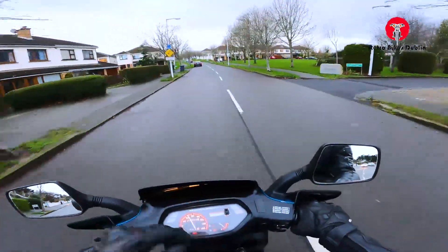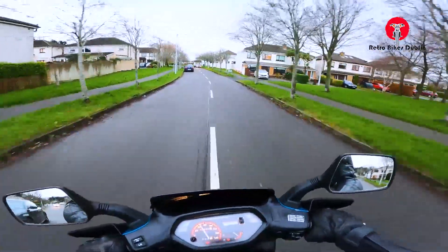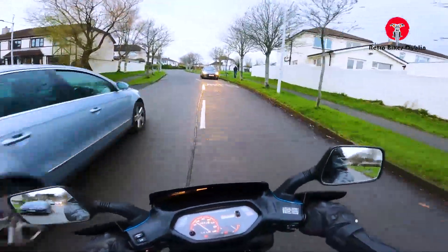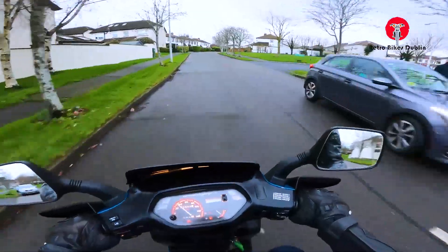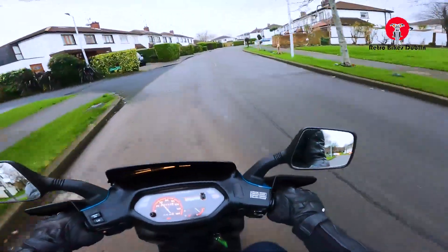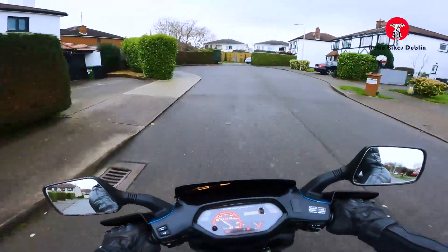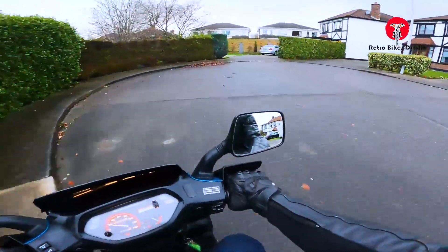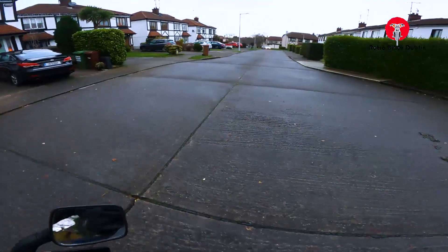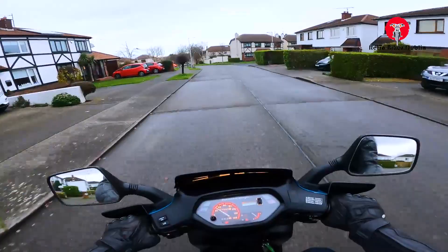Realistically this bike is suited to built-up areas or a couple of journeys out on dual carriageways. The turning circle is really good. We have fitted the front tyre since you saw the visual analysis of the bike.